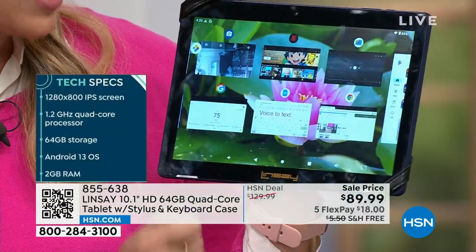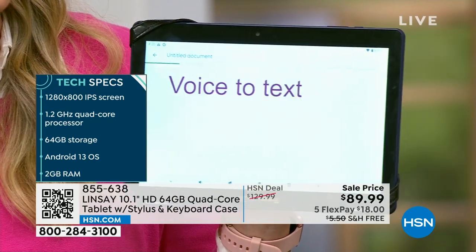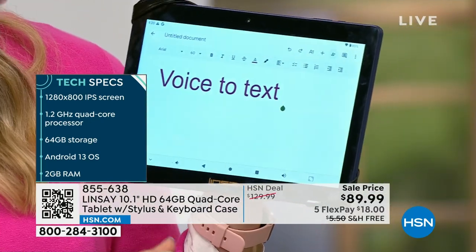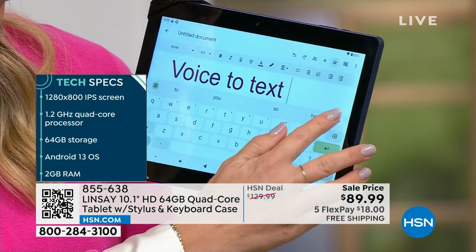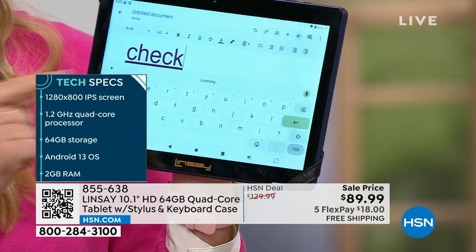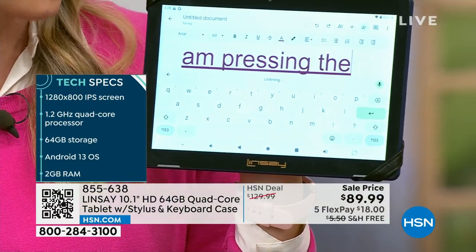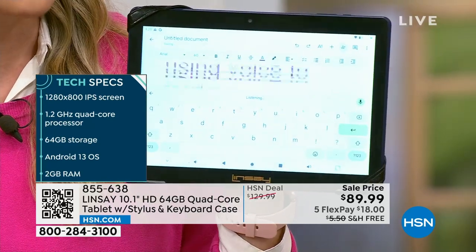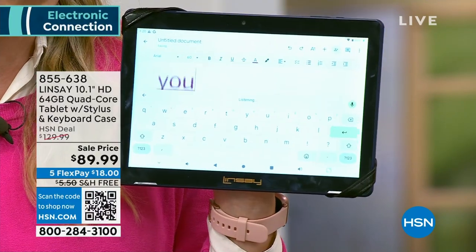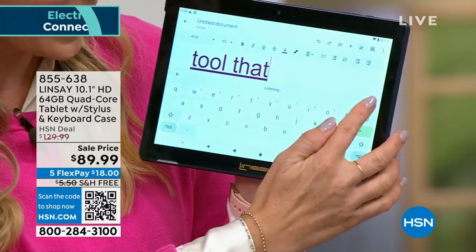I've got Netflix open, I've got my Google Docs — this comes with the whole Google suite. If you use Gmail, Google Drive, it's all on here because it's the Android operating system. Google actually owns Android. I'm opening a Google Doc and pressing the microphone, using voice to text. Now you can finally write that autobiography you always said you would write and never got around to. Maybe this tablet is the tool you need to do it.